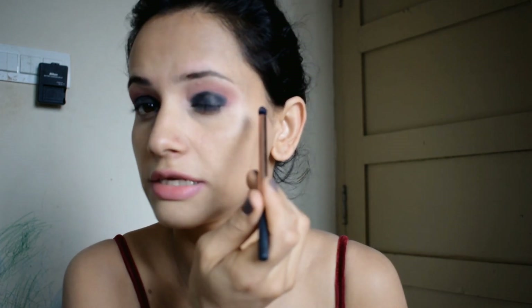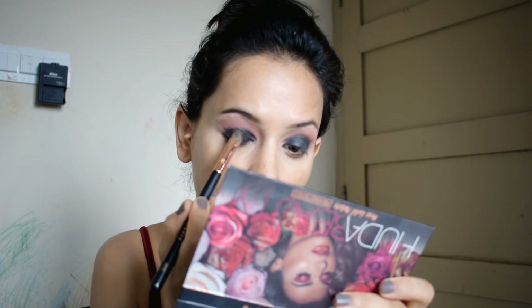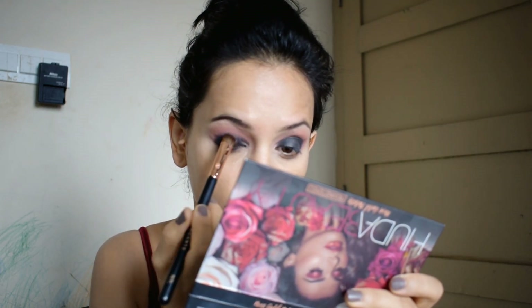Now I'm applying mascara. You don't need to apply a very big eyeliner wing. I will use the brush with makeup setting spray and then put it on the eyelid where I have used the black color.